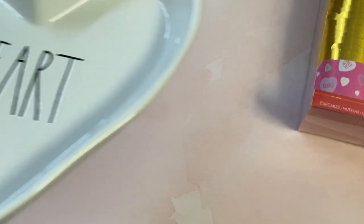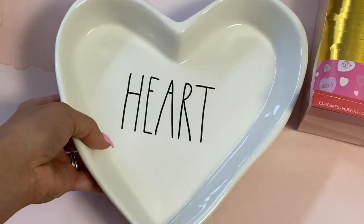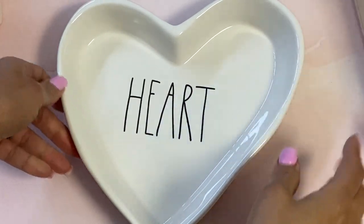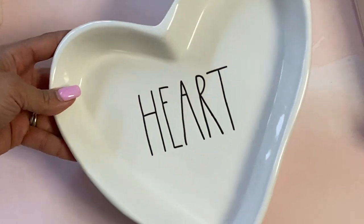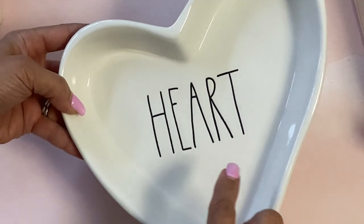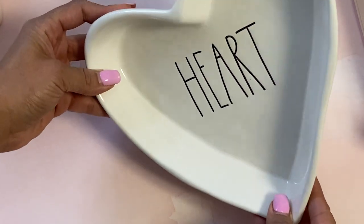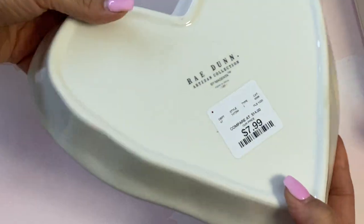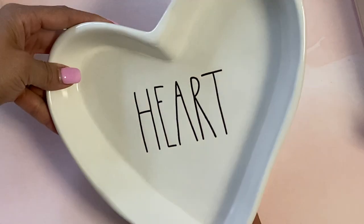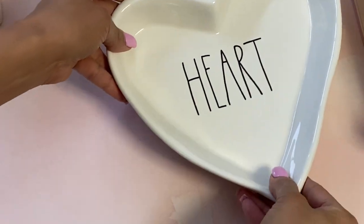For Valentine's, I found this heart decoration. I saw it on Instagram and it was being displayed in so many cute ways — I was so lucky to find one. It says 'heart' and you can just sit it up on one of those stands and display it in your kitchen or wherever. This one was $7.99 and I just thought it was so cute.